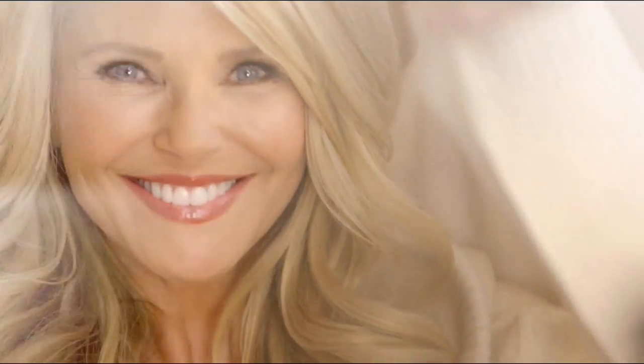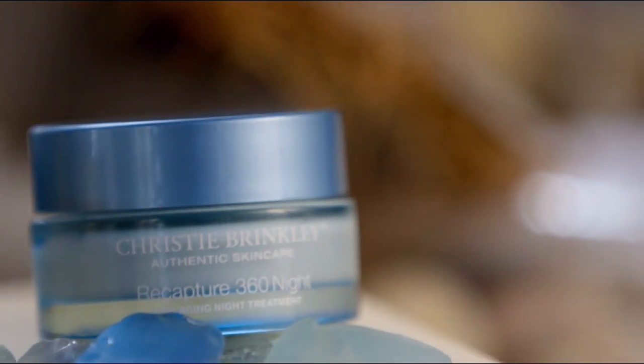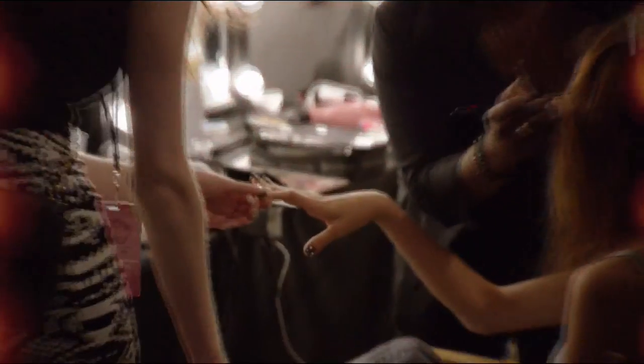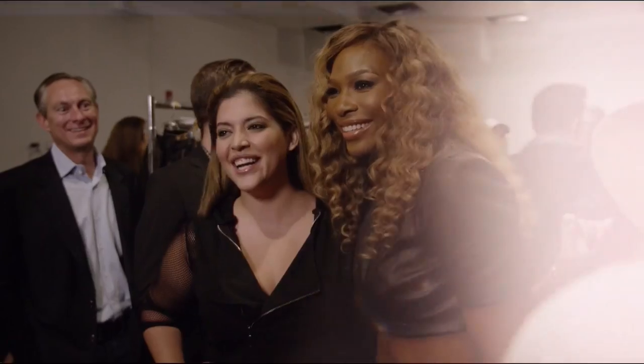I'm Christie Brinkley, and I created my own skincare line. I'm a mother — if I flatter myself, I would call myself an artist. I love adventure, love being outdoors. I've been a model for 40 years, and my entire career, the only reason I've lasted is because I represent products that I believe in. That's my secret. That's Christie Brinkley Authentic Skin Care. The Serena Williams girl is a girl that loves to look good, feel good, on both the inside and out. That's what I want to represent for every woman out there.